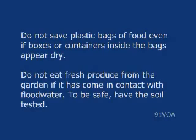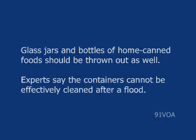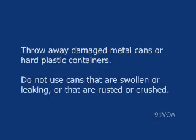Do not eat fresh produce from the garden if it has come in contact with floodwater. To be safe, have the soil tested. Throw away screw-topped or crimp-topped jars and bottles even if they have never been opened. Glass jars and bottles of home canned foods should be thrown out as well. Experts say the containers cannot be effectively cleaned after a flood. Throw away damaged metal cans or hard plastic containers, and do not use cans that are swollen, leaking, rusted, or crushed.